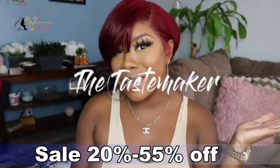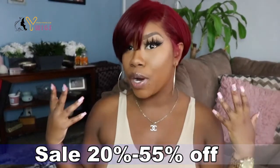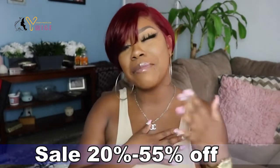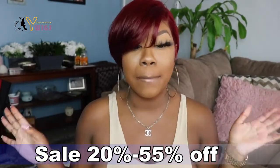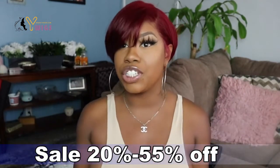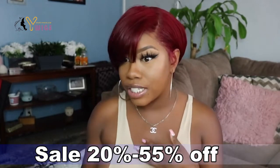Hey, what's up everyone? It's the Tastemaker and welcome back to my YouTube channel. Today I am going to be reviewing a short pixie wig as you guys can see — going back to my roots, getting back into the short licks. You guys know how much I love short hair and I'm so happy to be bringing this fall edition to you guys. I thought this wig would be perfect for the fall season, the winter season coming up.